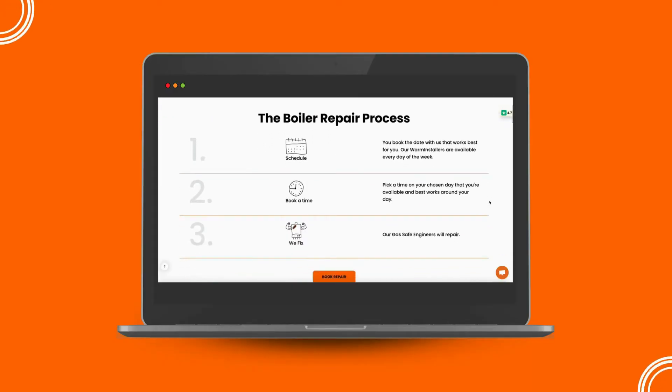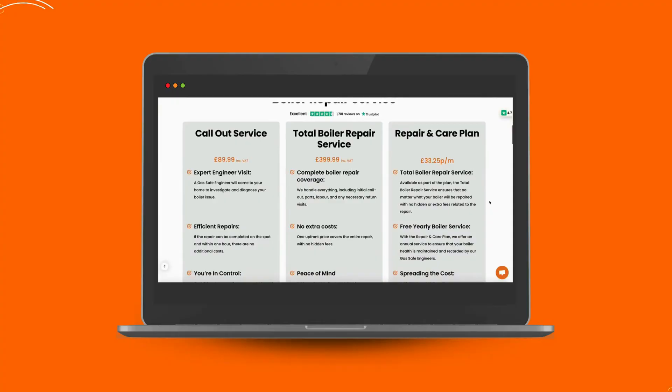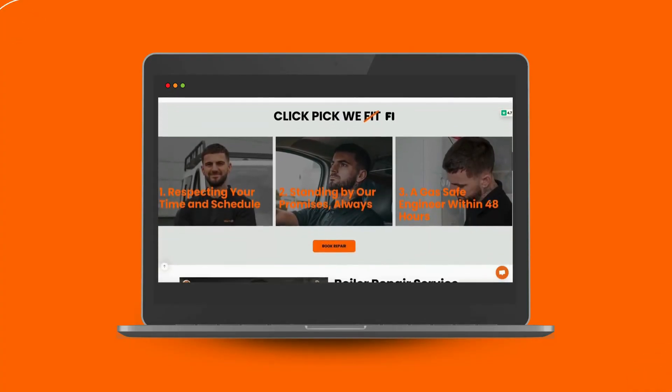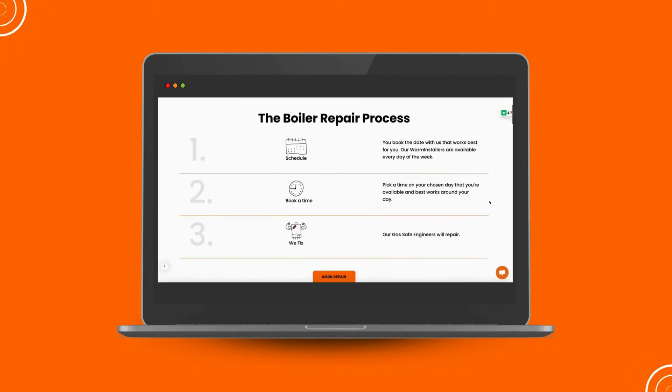We understand how stressful it can be when your boiler isn't working as it should. That's why our expert team at WarmZilla is here to help. With our quick and reliable boiler repair service, we'll have your boiler back to its best in no time. Click the link in the description to book your repair now.